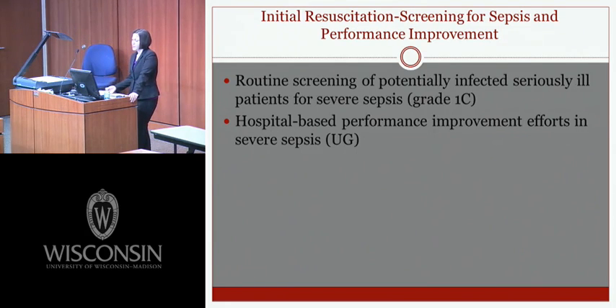The next guideline covers screening for sepsis and performance improvement. It's recommended that there be routine screening of potentially infected, seriously ill patients for severe sepsis and hospital-based performance improvement efforts — both new recommendations for the 2012 guidelines. Sepsis-related mortality has been reduced when patients are identified early, and this early identification is thought to be one of the key reasons for reduced mortality.